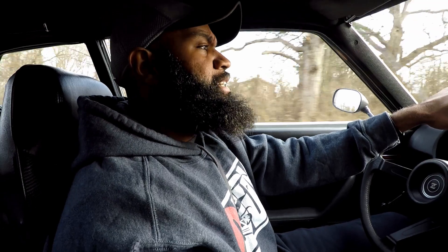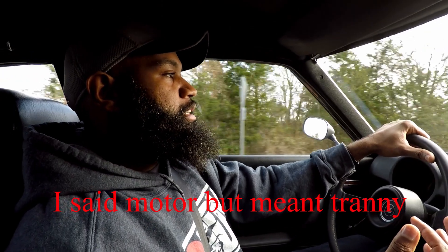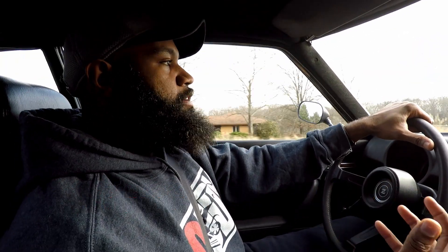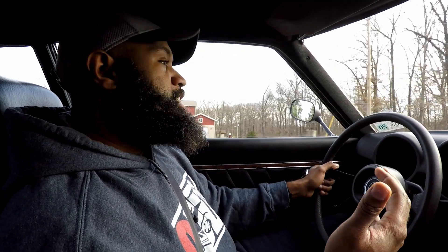Two things I wasn't keen on about this car that I quickly got over: I wasn't keen that it was the two plus two, which means it has a back seat — I'll probably never use it, but it's there. And I wasn't keen about it being an automatic. But this motor is the 6L80E, so it's electronic shifting — no man can shift as fast as this thing. The guy who built it said this is honestly the fastest setup he's had, and that speaks volumes. It comes down to the transmission — this thing is just great.